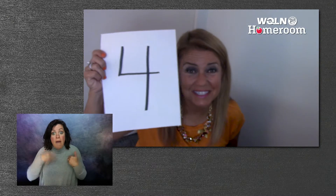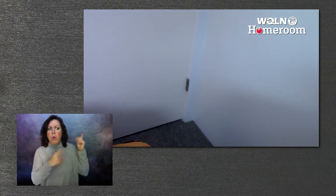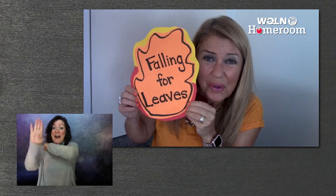There are four seasons in every year, but today we are falling for leaves.